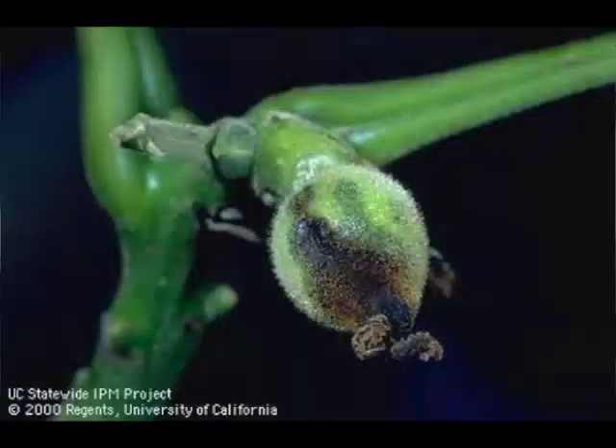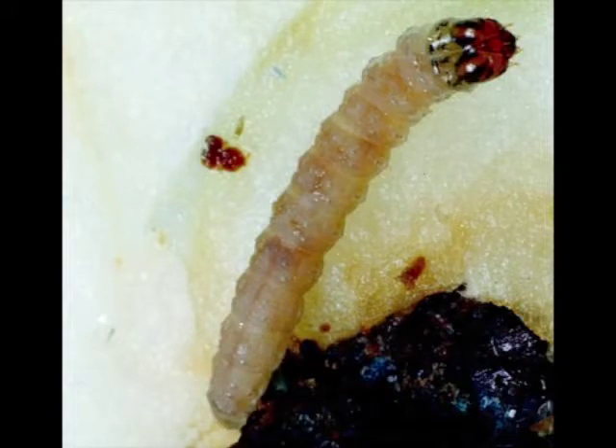It can also come in through other things such as walnut blight. So basically, it's been considered that if you controlled walnut blight and controlled codling moth, then your control of navel orangeworm is sufficient. But there have been a couple of situations where that has proven not to be good or sufficient.